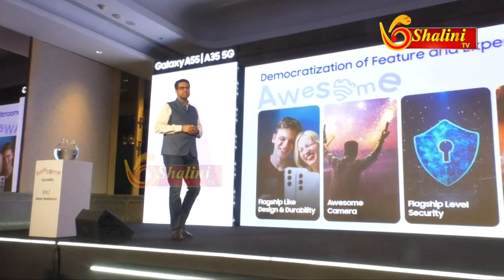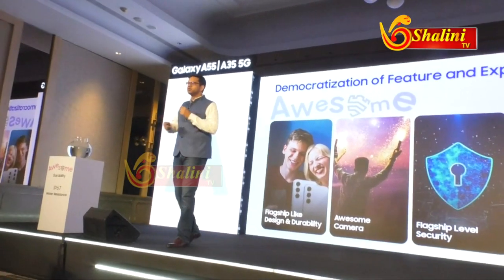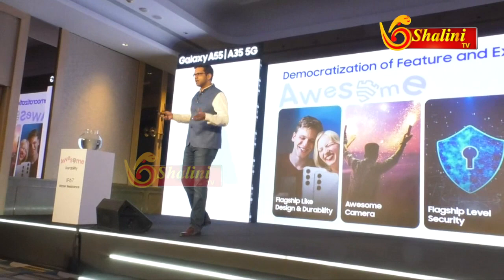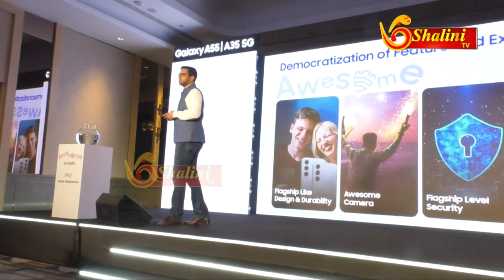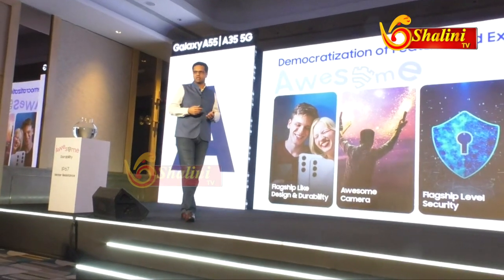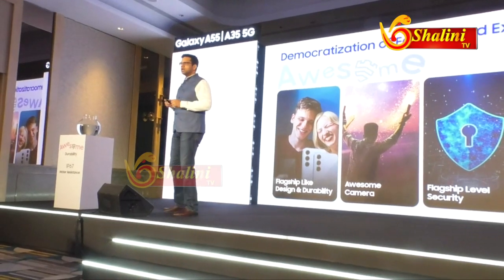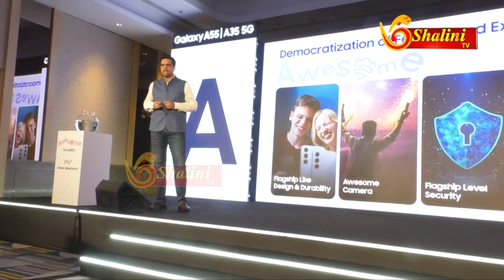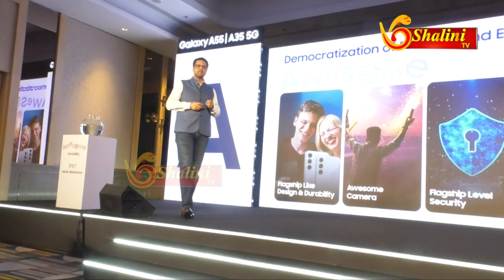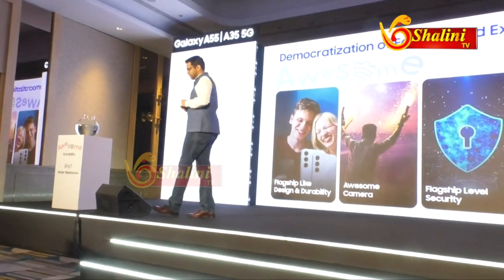Last but not the least, gaming is just more and more a day-to-day use case for consumers. Some of them are casual gamers, while others may be more professional-level gamers. We see a lot of young consumers today, in the age of 18 to 21, who are using smartphones for gaming. And that's where this device is uncompromising on the performance aspect.